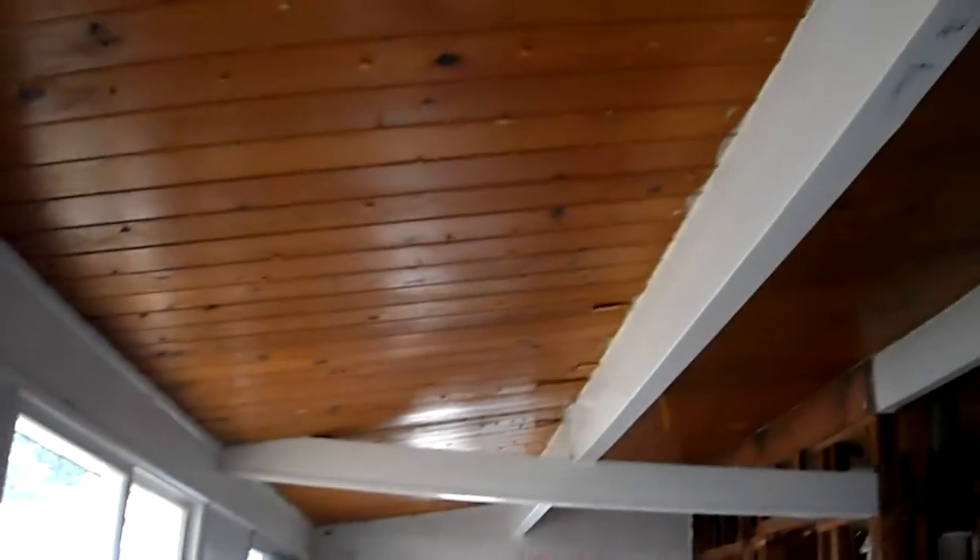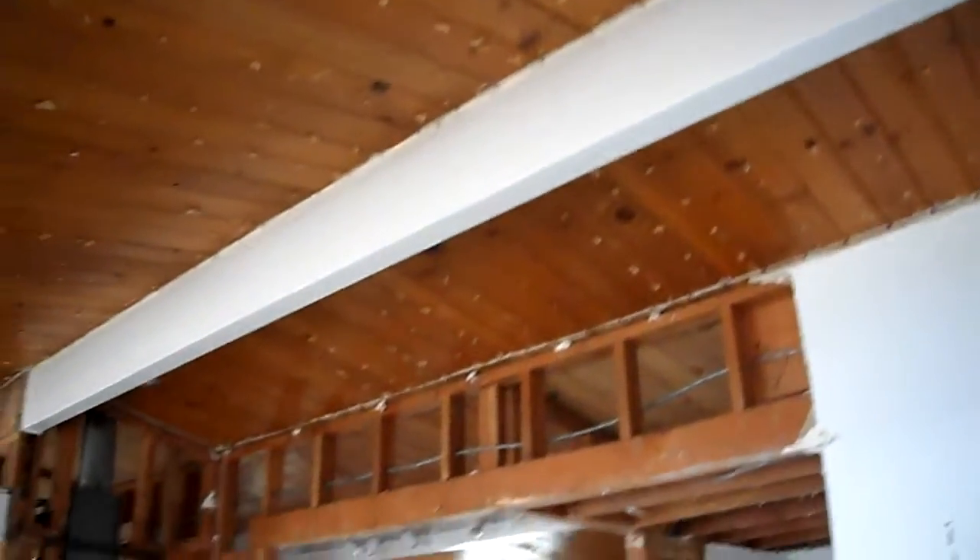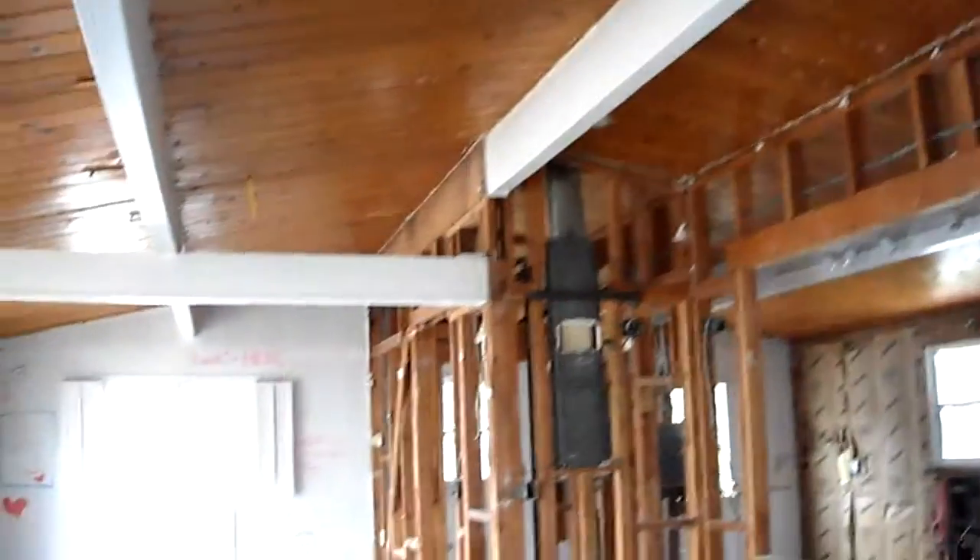All of the ceiling has been exposed. The interesting thing about this house is that there is no attic in it, except for just a little bit in the hallway.